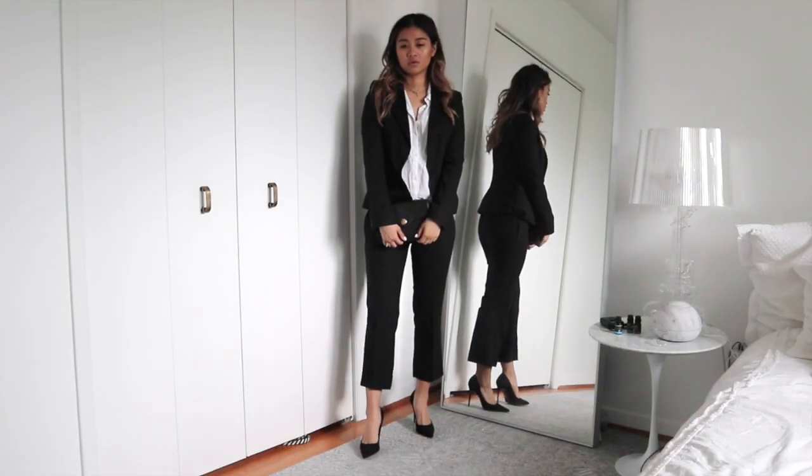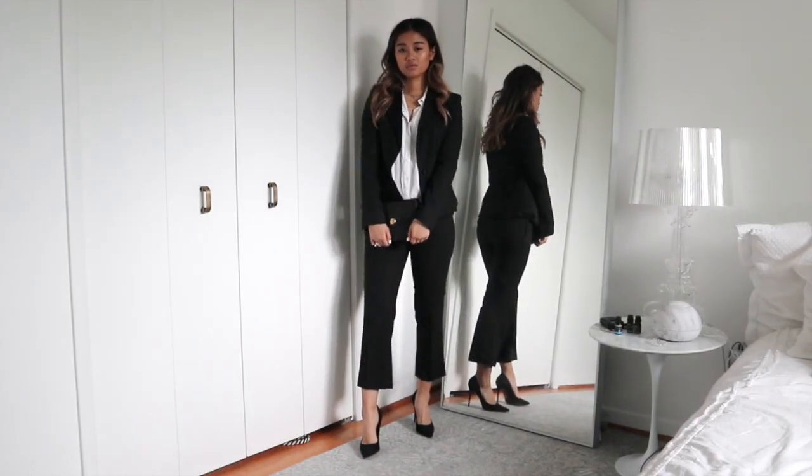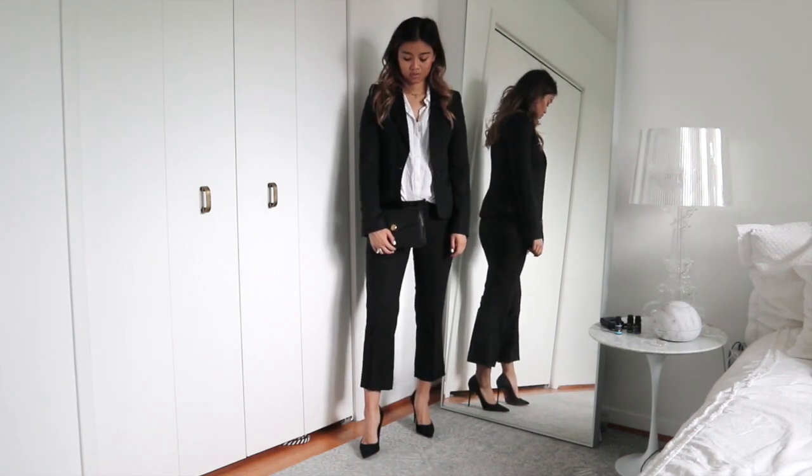I also had a pair of trousers already from the Gap. Fun fact: any type of pantsuit or trouser like this is easily thriftable, so you don't have to spend tons of money on a trouser set. You can get the pants hemmed for a fraction of the cost and they're gonna look fantastic on you.